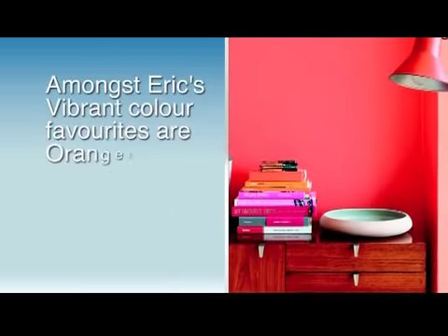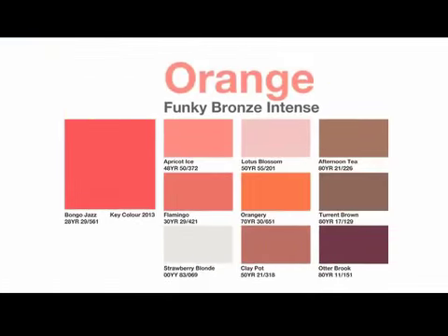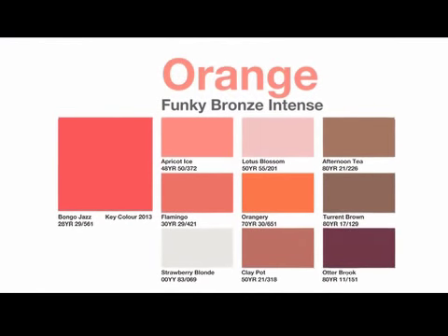The vibrant color group makes your interior spaces look youthful and playful. This color group is always associated with orange color families and it gives an upbeat environment.